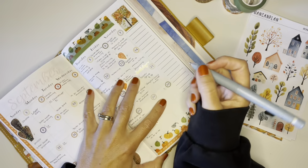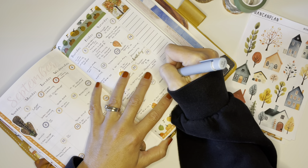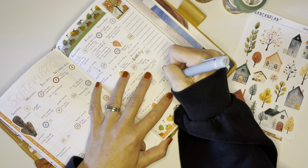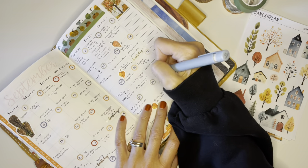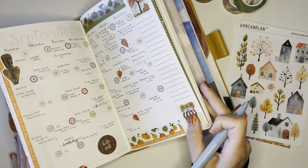We do have a soccer game on Saturday, and I think that's all I need to update here.